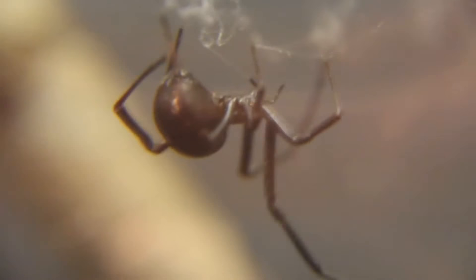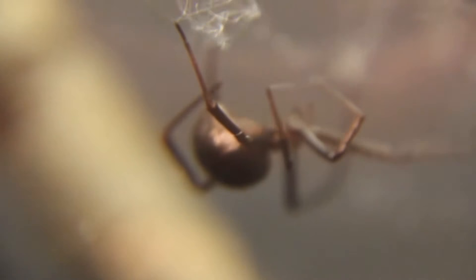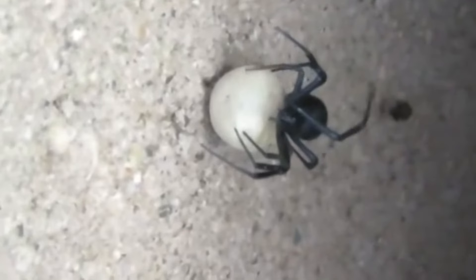Black widows get their name from the act of females consuming their mates after copulation, though this has been widely debunked as an atypical behavior observed mostly in manufactured laboratory settings where males were unable to escape. However, when this does occur naturally, the male will provide a nourishing meal to the mama spider who will be laying egg sacs with hundreds of eggs inside. So it's a worthy sacrifice to the future generation, though I'm sure the males may not think so.